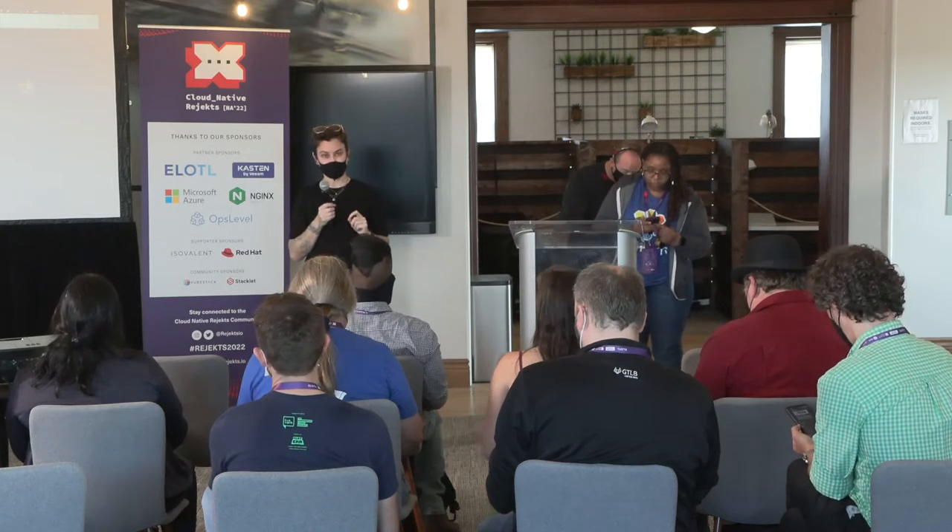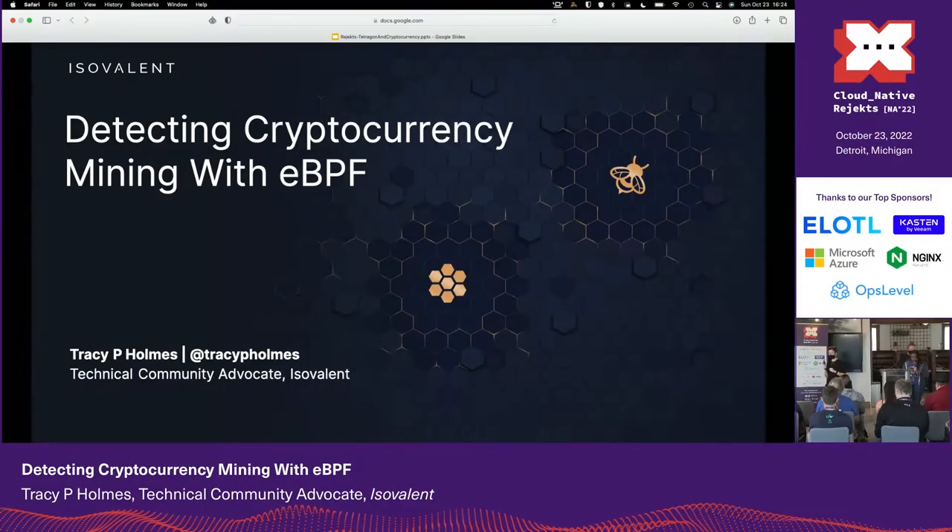Up next is detecting cryptocurrency mining with eBPF. We've learned a little bit about eBPF today and we'll continue to learn more. There's an eBPF pre-game event tomorrow at the main facility — if you haven't signed up, you may still be able to. And with that, I would like to introduce Tracy Holmes, our next speaker. Give a round of applause to Tracy.